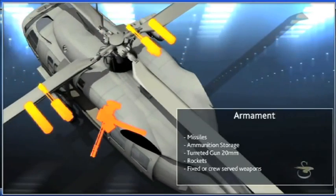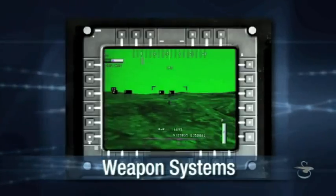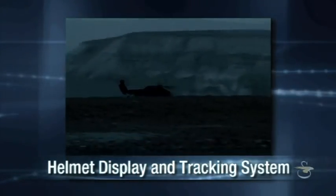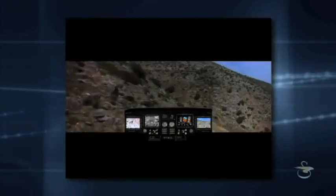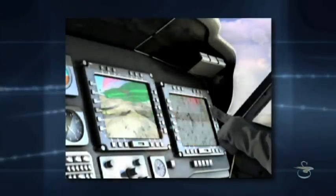Battle Hawk weapons can be scaled to fit your needs. The armed demonstrator utilizes an advanced Elbit weapons management and helmet display and tracking system. The head tracker includes weapons fire control symbology for pilot and co-pilot weapons targeting capabilities.